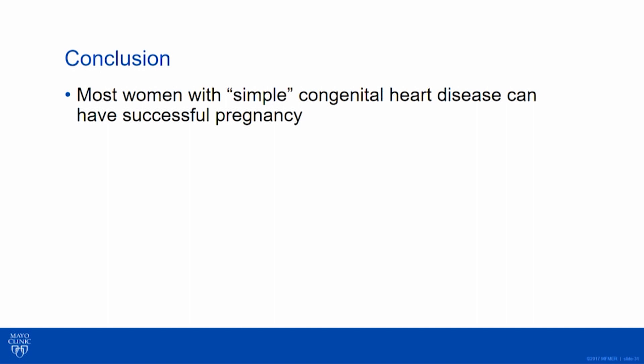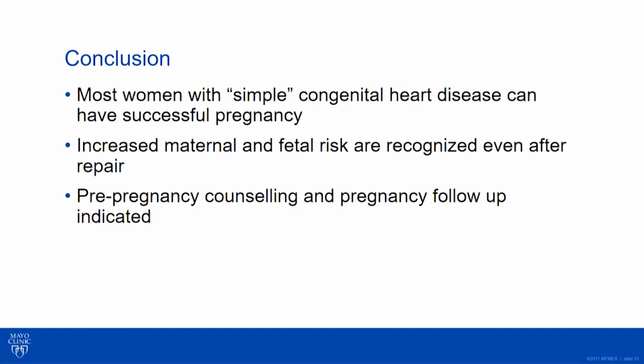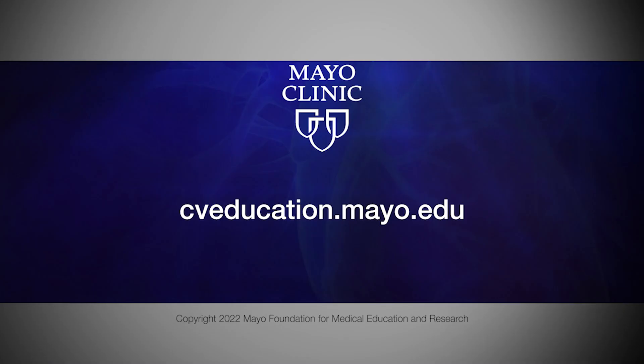In conclusion, most women with what we consider simple septal defects or simple congenital heart defects can have a successful pregnancy from both a maternal and a fetal perspective. But there are increased maternal and fetal risks we need to be aware of and counsel appropriately. We don't want to overblow these risks — they're not super high — but we do want to follow these moms. All of these women deserve a consultation with someone in tune with maternal cardiology so they can receive the best pre-pregnancy counseling. Thanks for your attention.